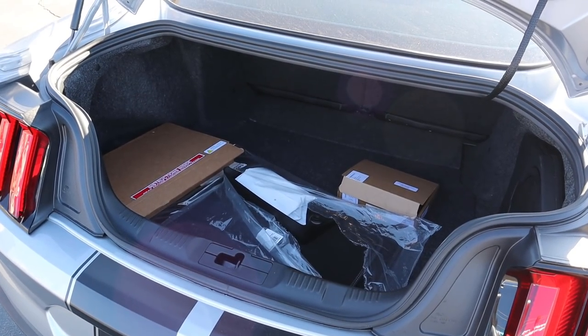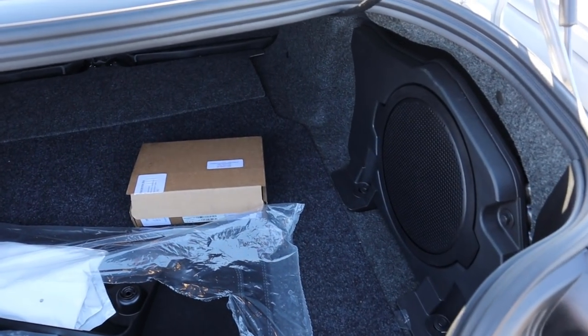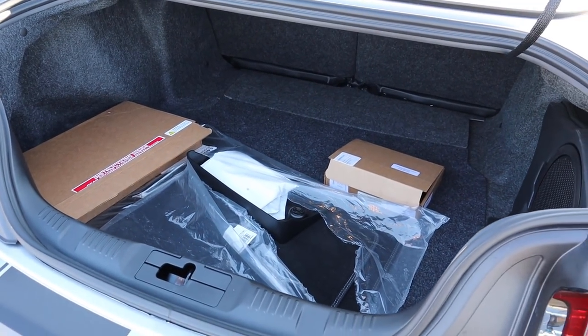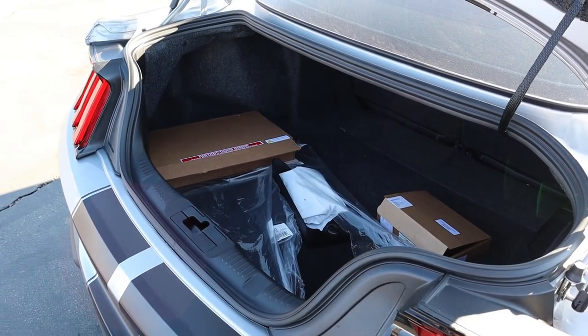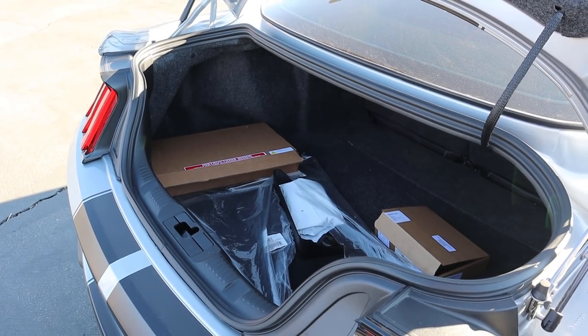For practicality, the Shelby Signature Edition has a regular Mustang trunk — nothing has really changed in the back. So you get regular Mustang practicality even though this is an 800-plus horsepower, track-focused, manual-transmission machine. But yeah, you just get a regular trunk.